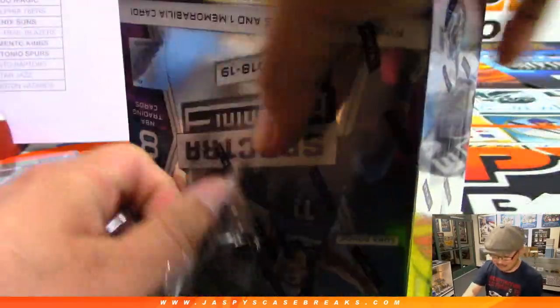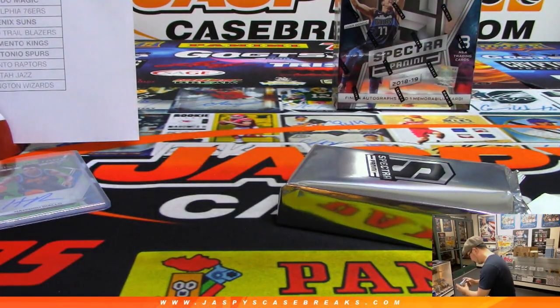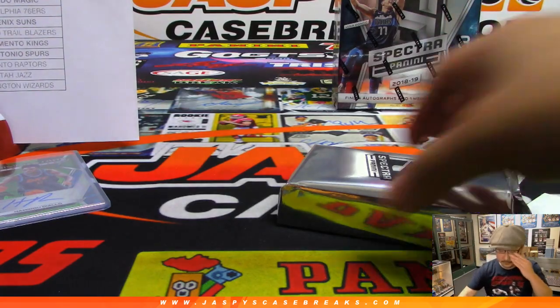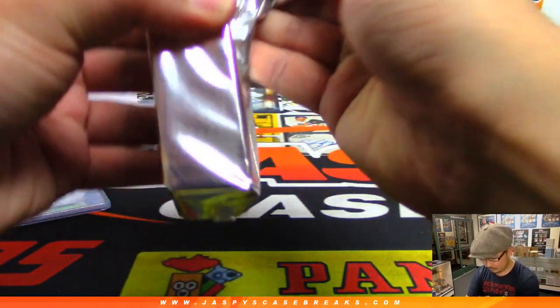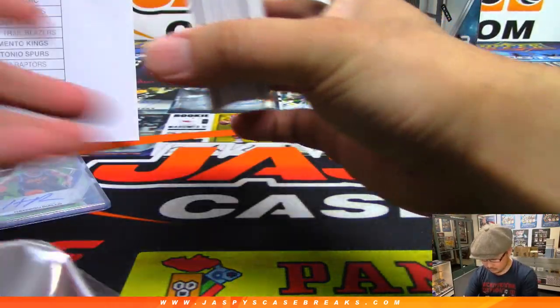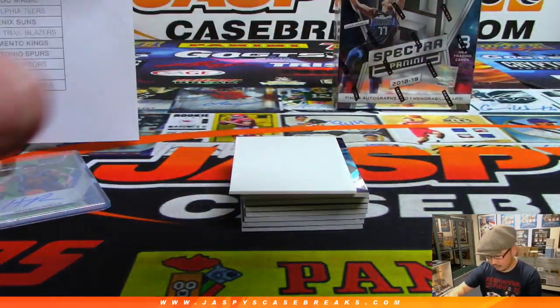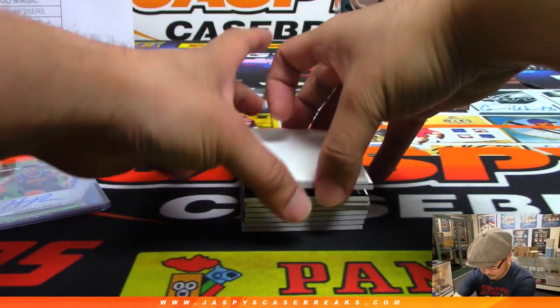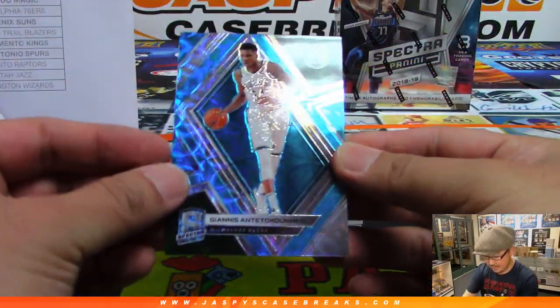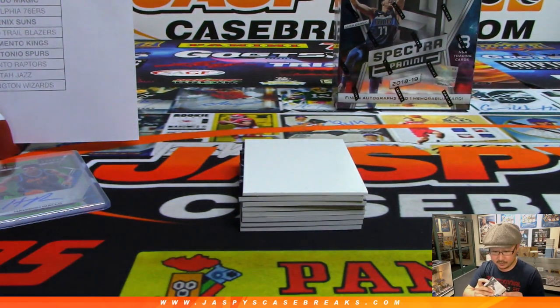All right, two boxes to go. Good luck everybody. There's Giannis, five out of 75 for the Bucks — another Bucks random number block. Number five — that'll be for Jim Gray.